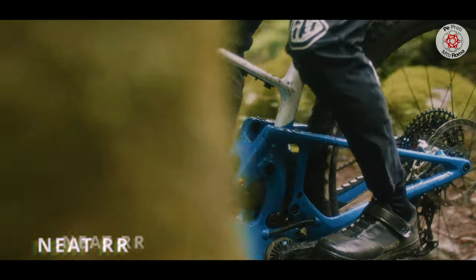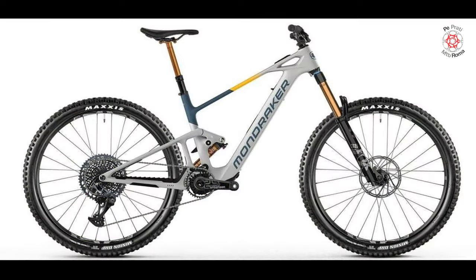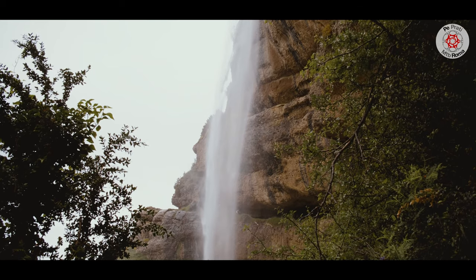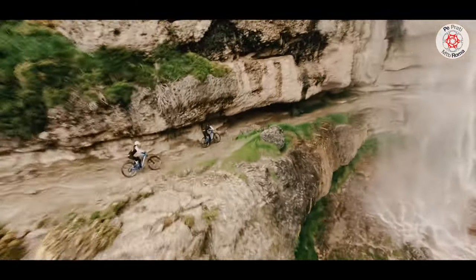The intermediate model, Neat RR, is equipped with a Fox 36 Float Grip Two Factory Kashima fork, SRAM GX Eagle AXS drivetrain, SRAM Level Bronze Stealth brakes, Fox Transfer Factory Kashima seat post, and Mavic E-Deemax SL 29 wheels.